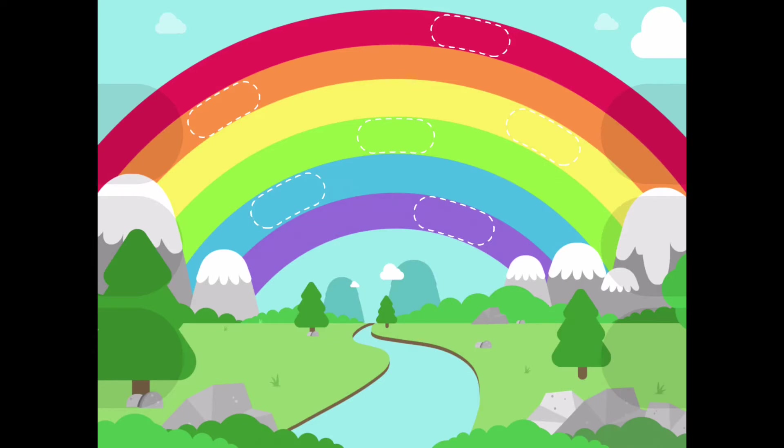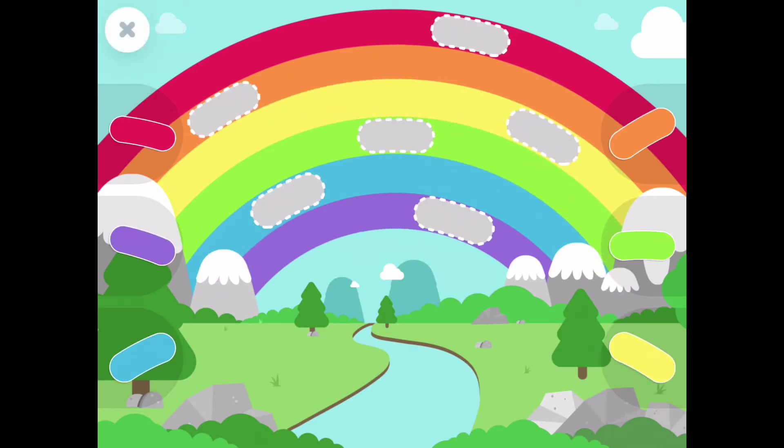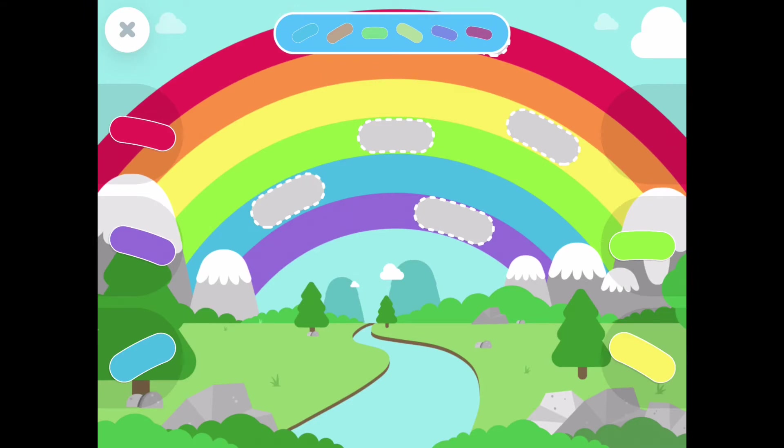What a beautiful rainbow! It looks like it's missing some parts! Can you help us? The orange piece! Almost there!